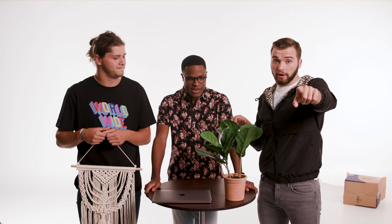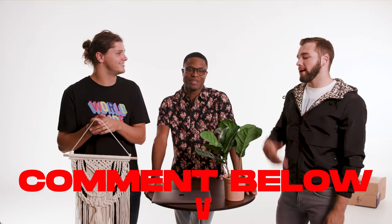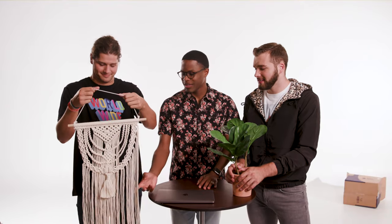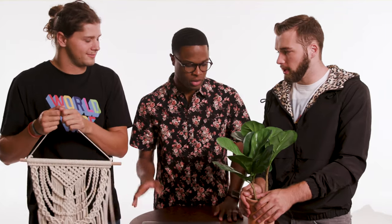If you had to pick one, would you pick the fiddle leaf fig or the macrame? I'm going with the fig leaf. I'm going with the plant. I'm going with the macrame. My mom would totally pick the plant. She would have this somewhere — it's like a cool plant. I would lay in the living room and think about hammocks all day long.